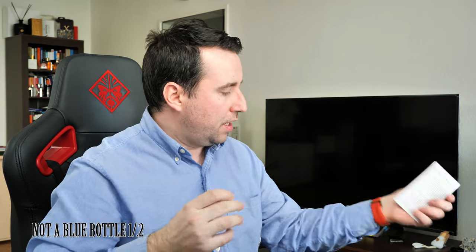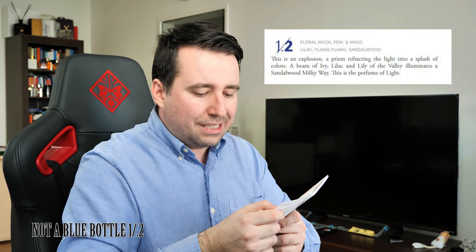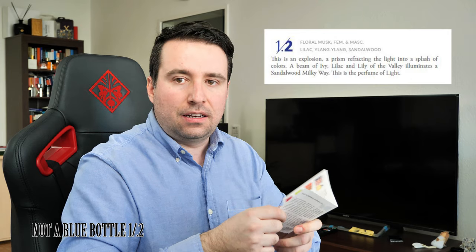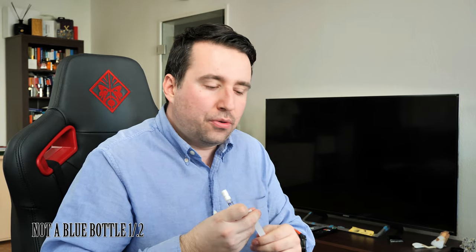Next is the 1.2. The booklet describes it as 'Floral Musquet,' feminine and masculine, with lilac, ylang ylang, and sandalwood — something flowery. It was created in 2017 by Luca Maffai and Gerald Guichelin.